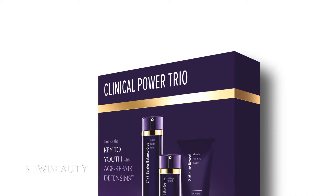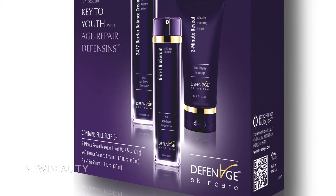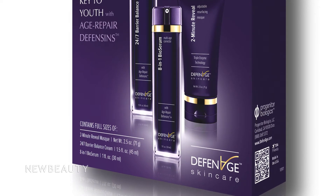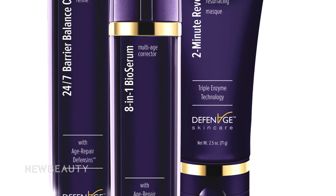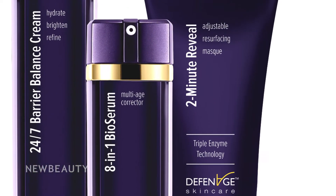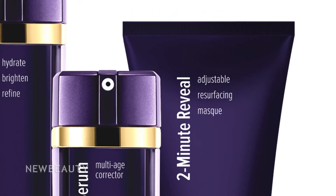How would you recommend that somebody work the products into their anti-aging or skin care routine? It's a little bit backwards to how you usually use skin care. Usually you put the serum on first and then the cream, but in this case you put the cream on first and then the serum, and you would do that nightly. And then once a week you use a mask that people just love — you put it on for just 10 minutes or even just a couple minutes and wash it off.